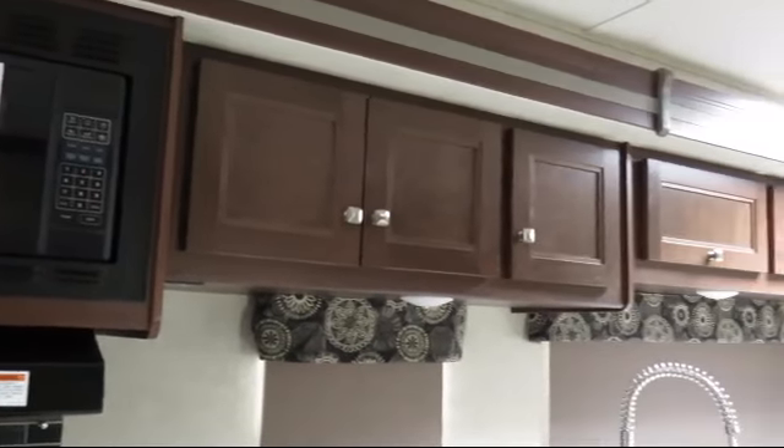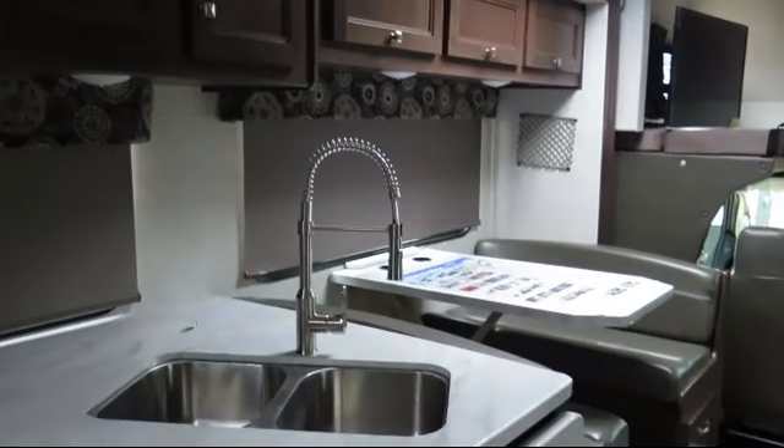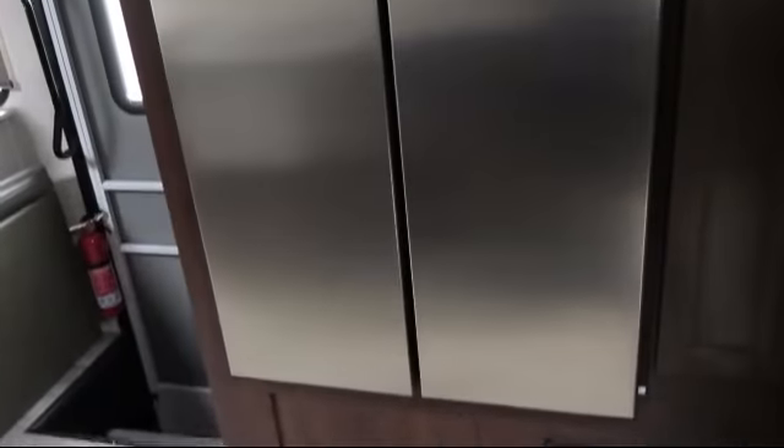Outside storage including a full pass-through compartment, roller shade window coverings, bathroom cabinet with mirror, pull-out spray faucet, bathroom tub-shower combo, AM/FM/CD, DVD player, and shower skylight.